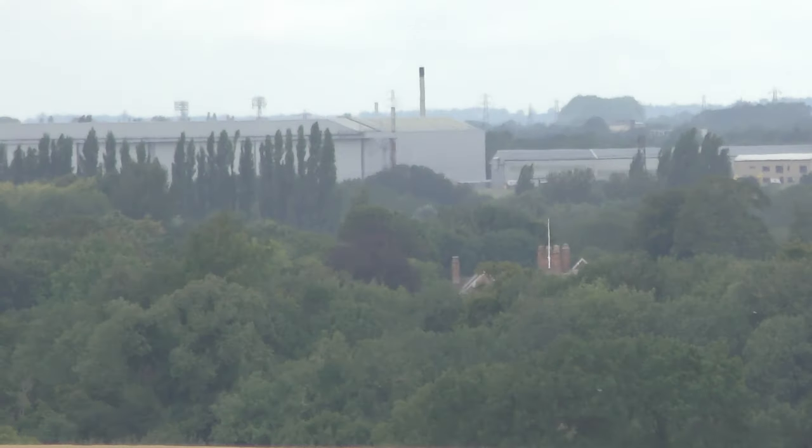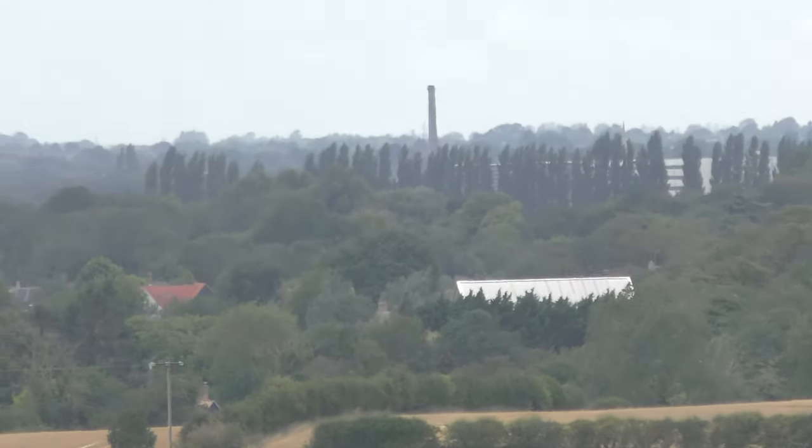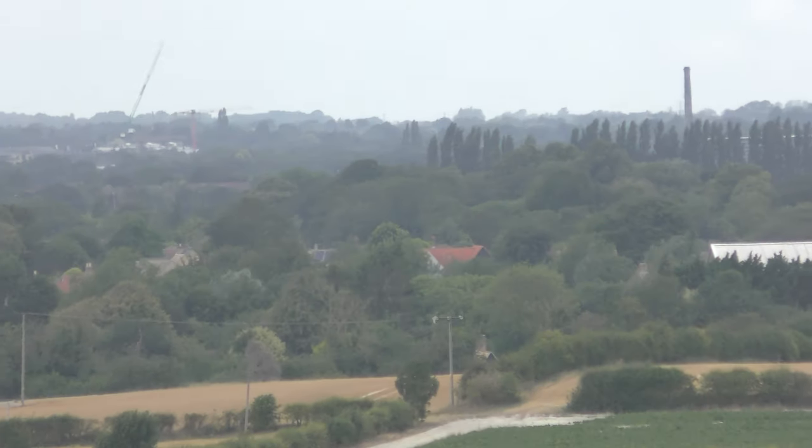That's the air traffic control tower at Marshalls. They're the big hangars where they keep the planes — the Hercules, etc. That's Chesterton. That chimney there. So the river's just there.